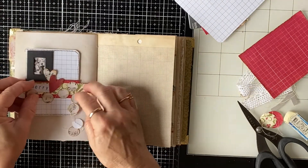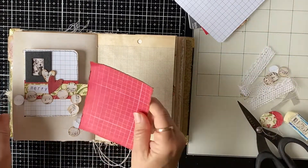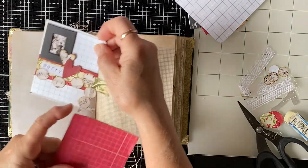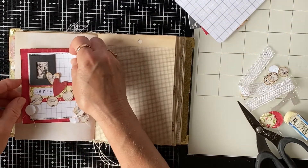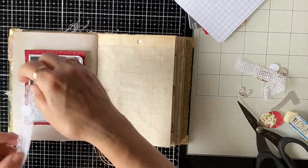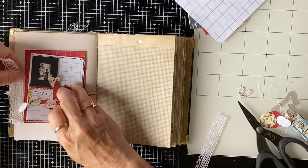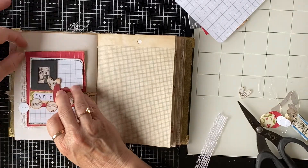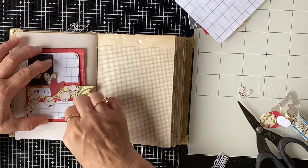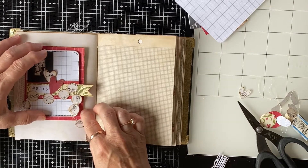That's on the first page, but I wanted to put something under it. So this is the same paper that matches that little line of paper there, so I'm gonna pop that under there. Then I thought a little bit of white lace would be nice, so I might tuck that under there and have it peeking out.